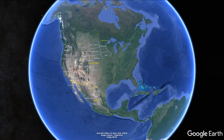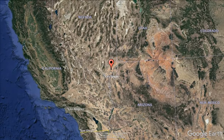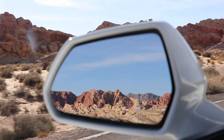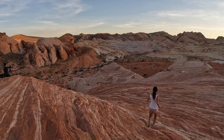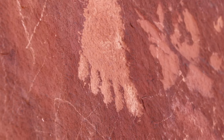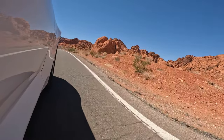The Valley of Fire State Park is located in the south of Nevada, about 50 miles or 80 kilometers to the east of Las Vegas. It's the oldest and largest state park in Nevada and is known for its bright red sandstone formations that appear to be on fire during sunset. Filled with beautiful panoramic vistas, short hiking trails and petroglyphs, as well as scenic drives, the Valley of Fire makes for a perfect day trip from Las Vegas.